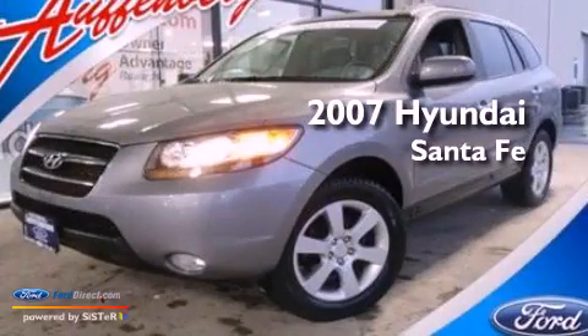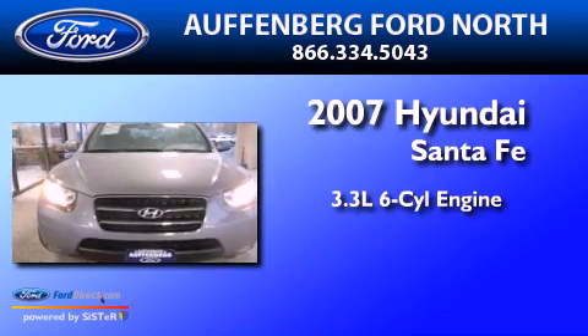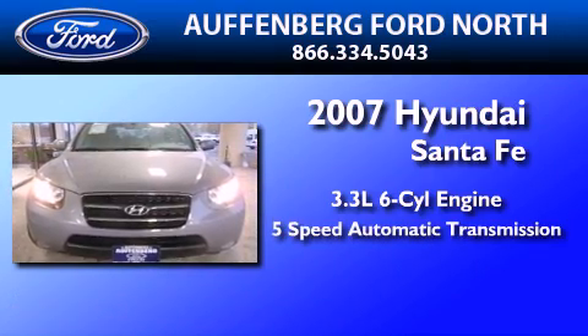This is a 2007 Hyundai Santa Fe. It has a 3.3-liter six-cylinder engine and a five-speed automatic transmission.